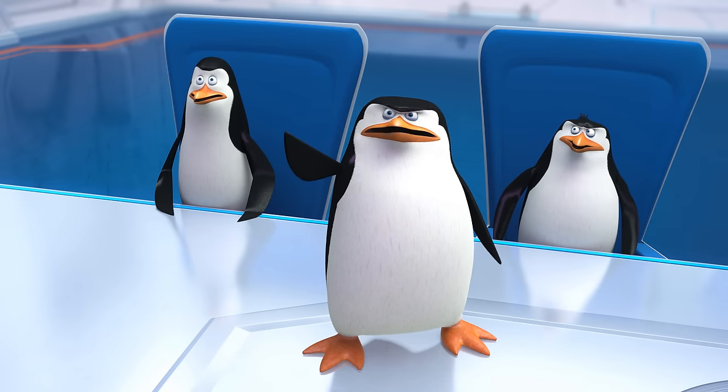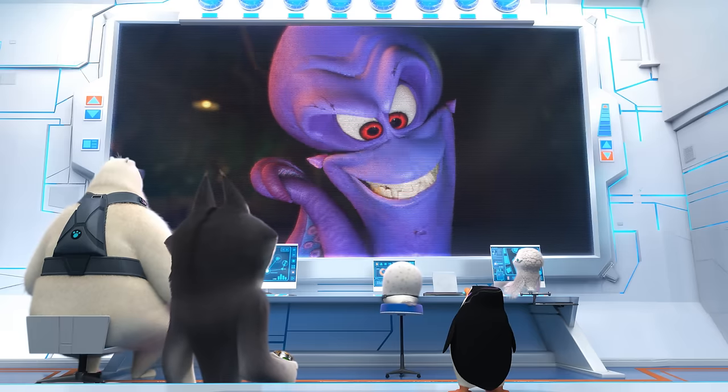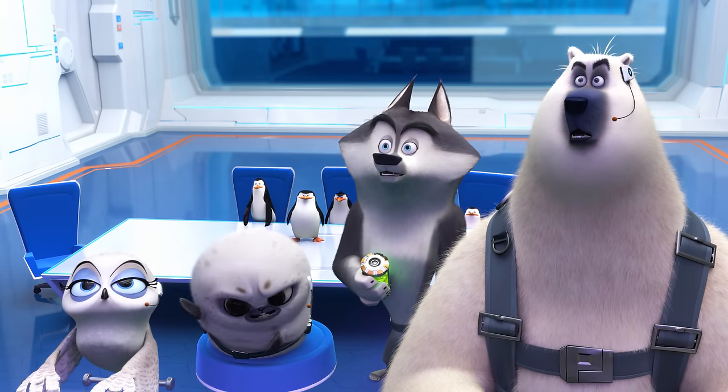Dave! Dave! Dave! Where's the sound? Dave! Your microphone, it's not on. Click on the button with the picture of the microphone. Every time a villain calls in, this happens.